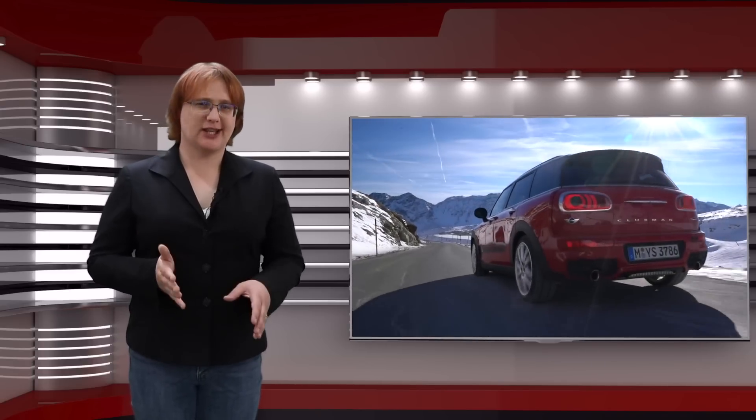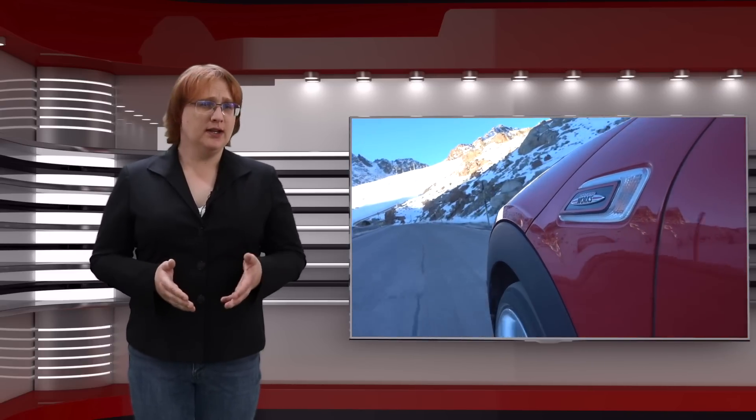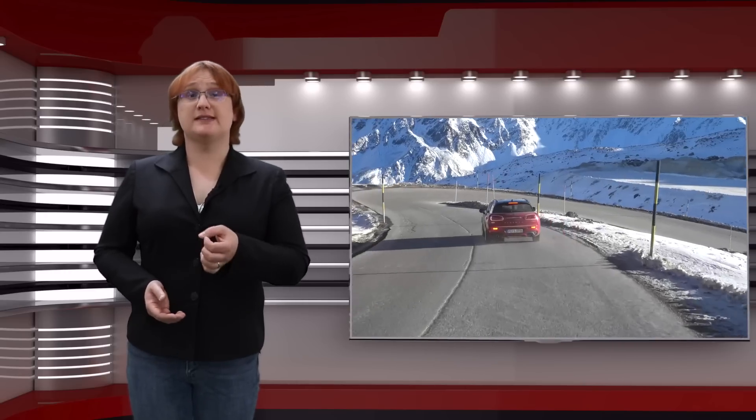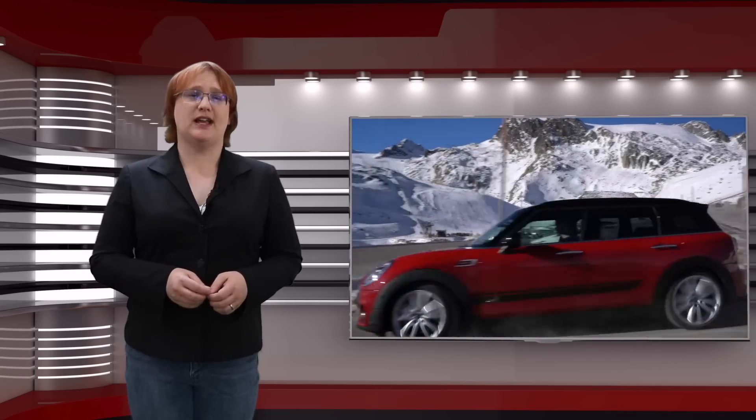How hard is it to build a small electric car? It's a question that many people have asked over the years, and it's one that's just popped back into the spotlight after Mini brand boss Peter Schwarzenbach told Autocar magazine in the UK that transitioning the Mini brand to electric would be quite a challenge because of the brand's traditionally small size.